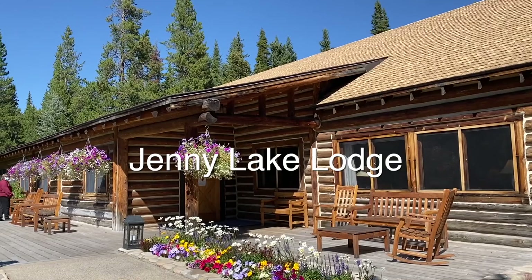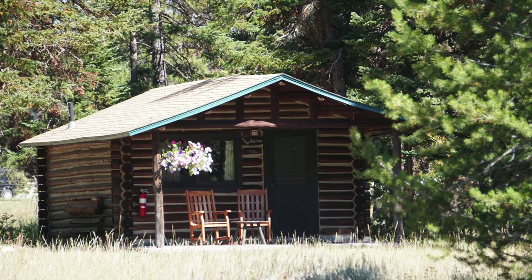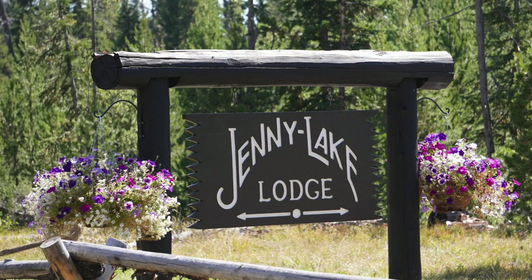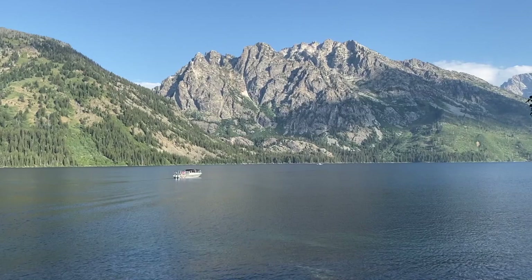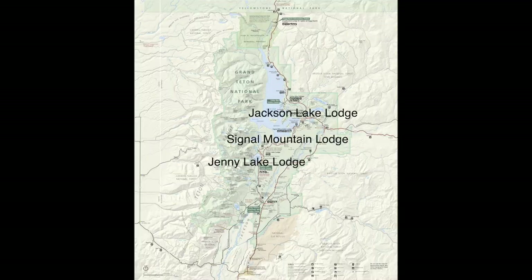The next one is the Jenny Lake Lodge. This is a cute little cabin lodge, but again you'll stay in some cabins nearby. There are 37 cabins. This is actually the most expensive, and that's because you have to purchase a package that includes breakfast and a five-course dinner. It includes entertainment and other activities like biking and horseback riding.